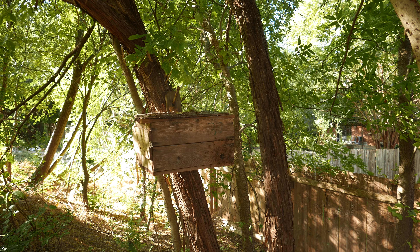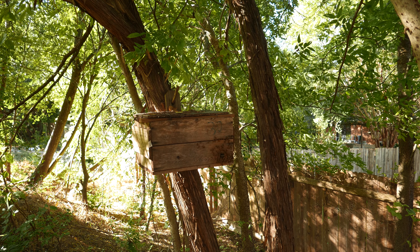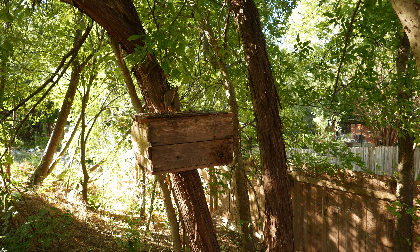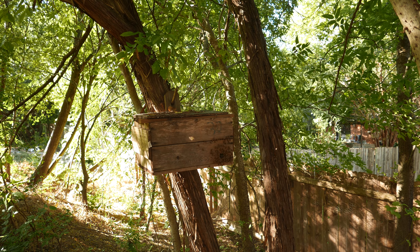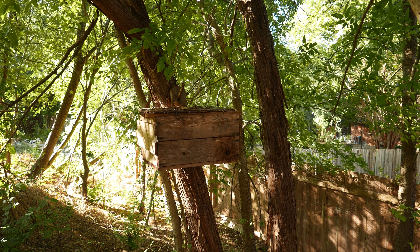So this is September 19th and this is a new swarm that has just come into this swarm trap. I left the swarm trap up because I usually do and it caught a swarm.